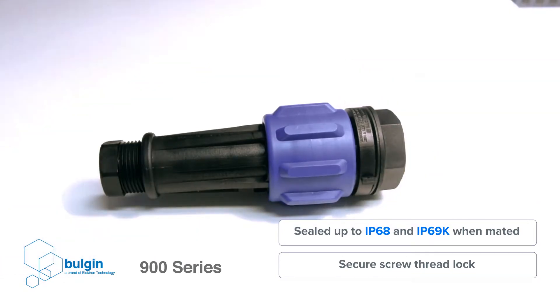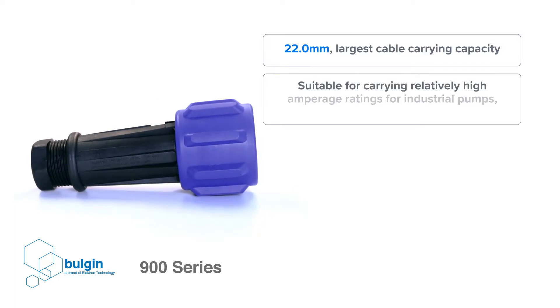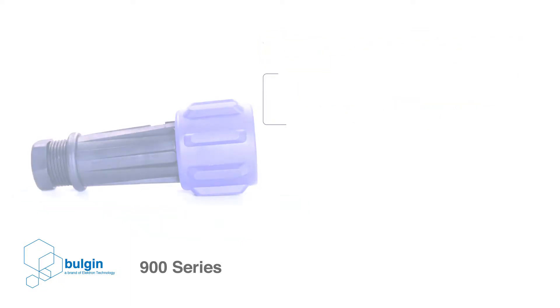As one of the largest connectors in Belden's Buccaneer range, the largest cable carrying capacity of the 900 series is 22 millimeters, making it suitable for carrying relatively high amperage ratings for industrial pumps, motors, and fans.